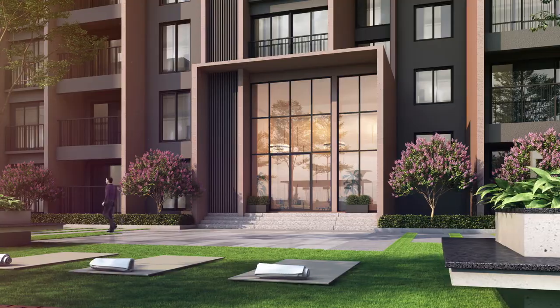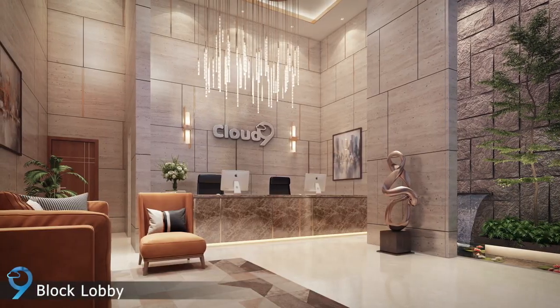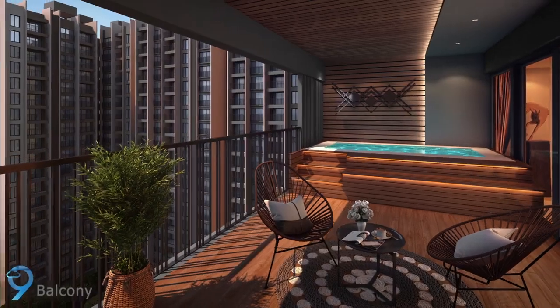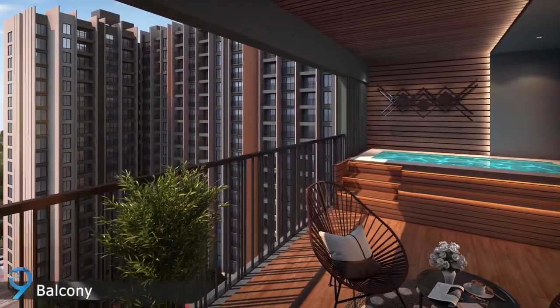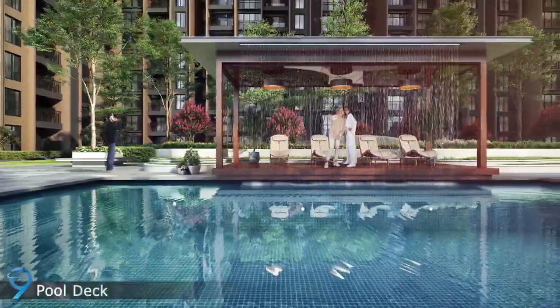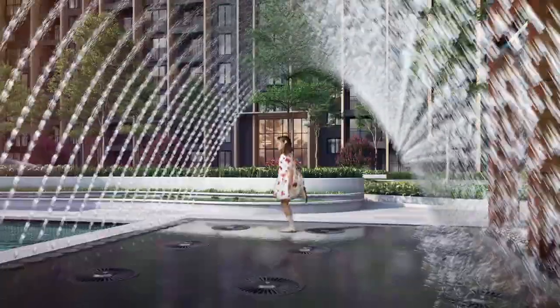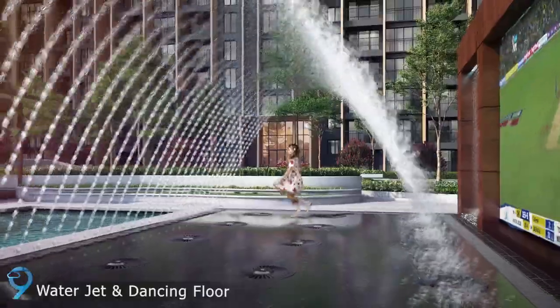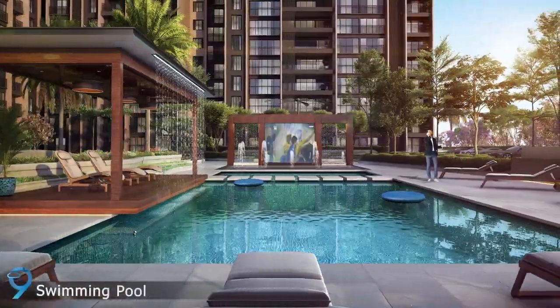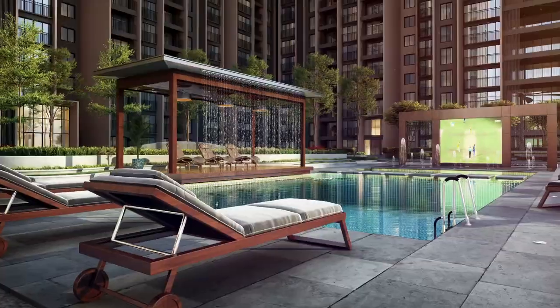Aesthetically crafted block entrance with grand lobby and a jacuzzi in the balcony to experience the lap of luxury. A one thousand seven hundred and twenty square feet swimming pool with exclusive water archway, floor water jet, water curtain, poolside lounges and many more amenities for endless joy.